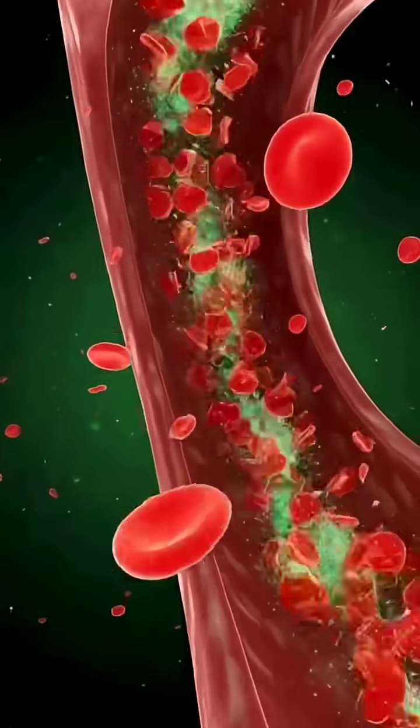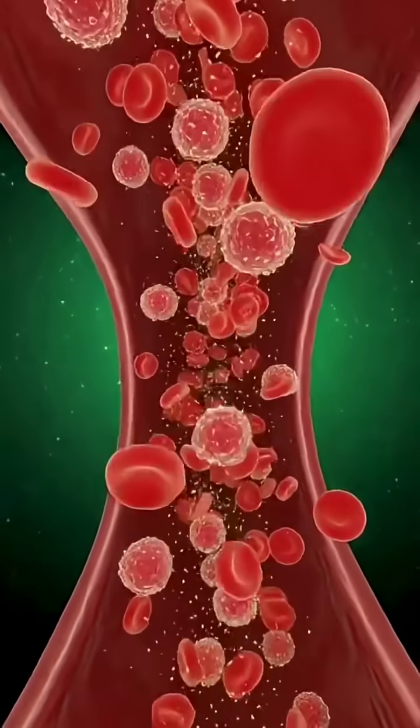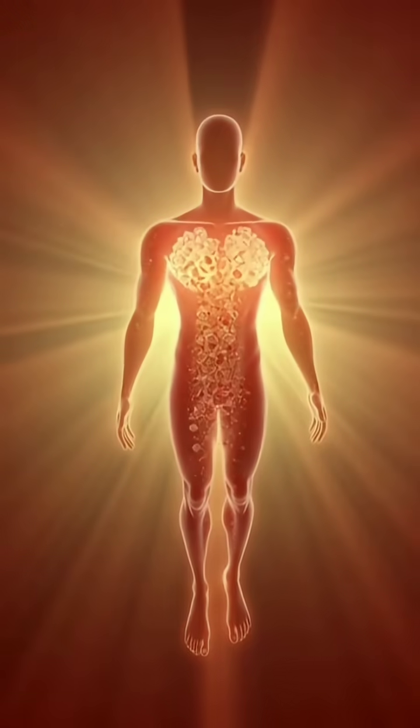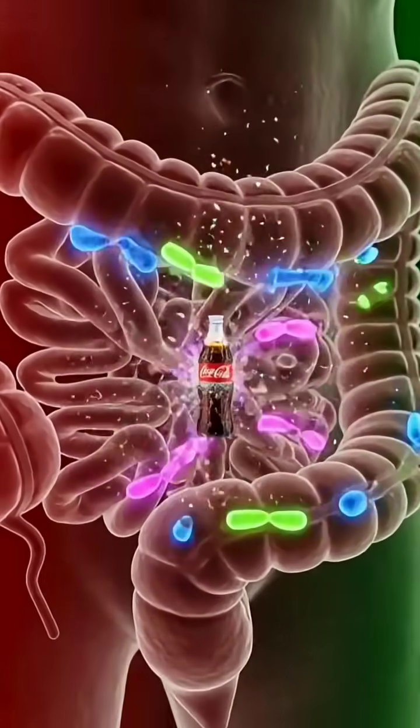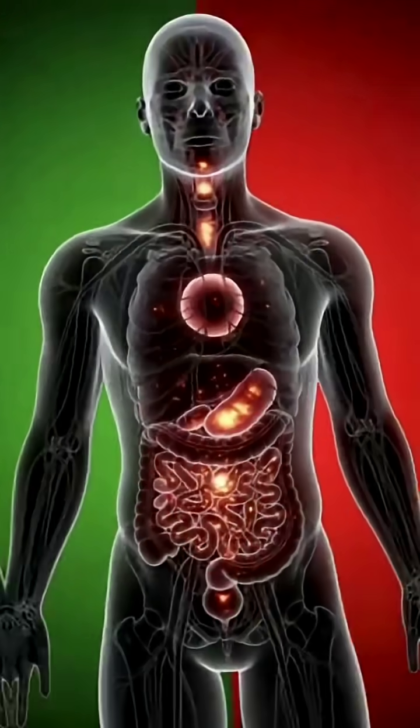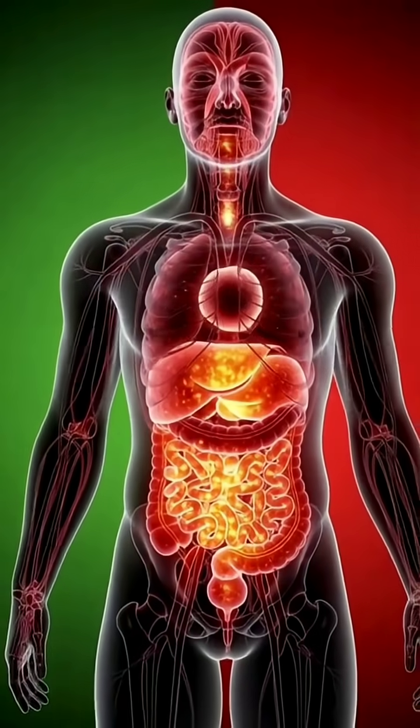Full body energy distribution. These absorbed particles travel through veins, reaching every organ. Some bring quick bursts of energy, while others create sudden spikes the body must manage.